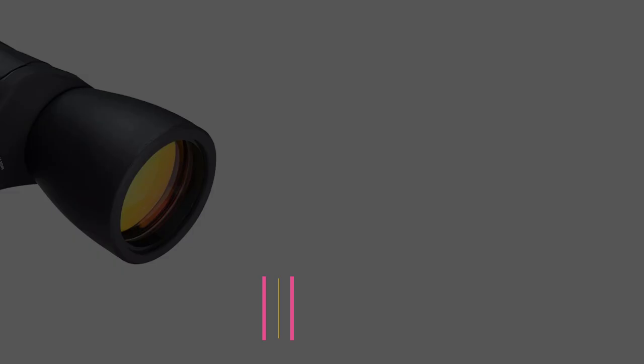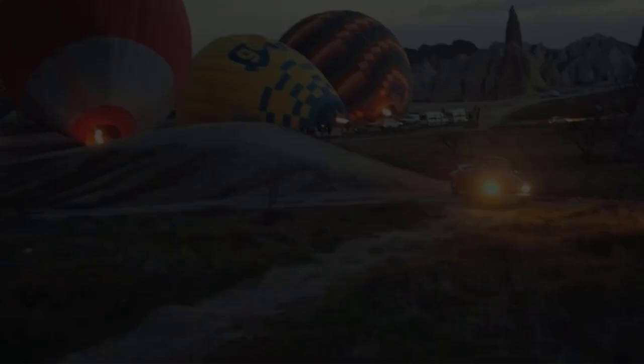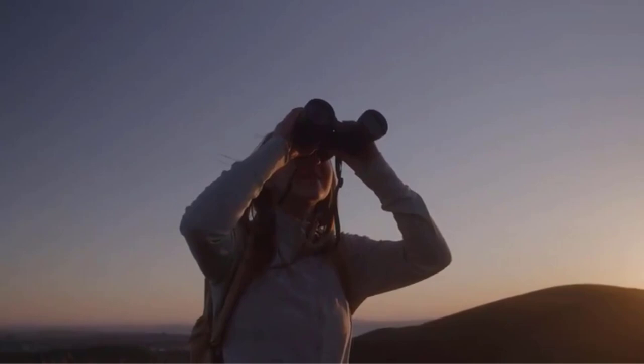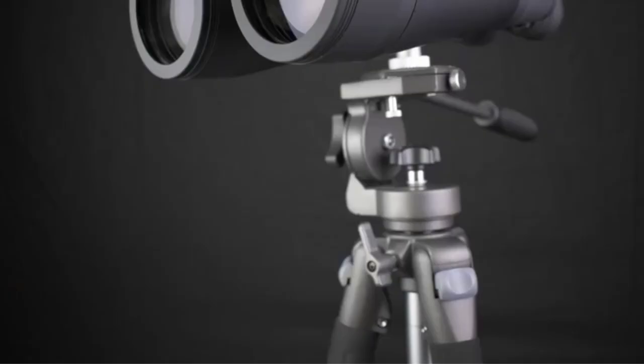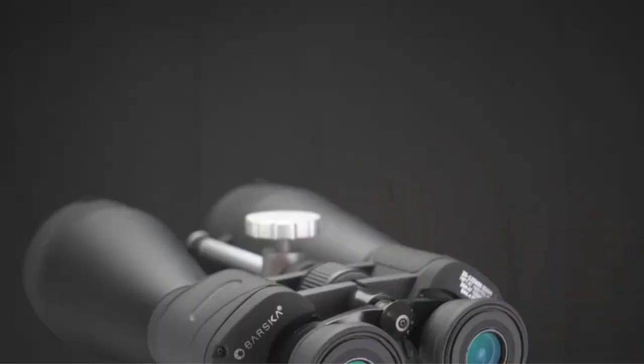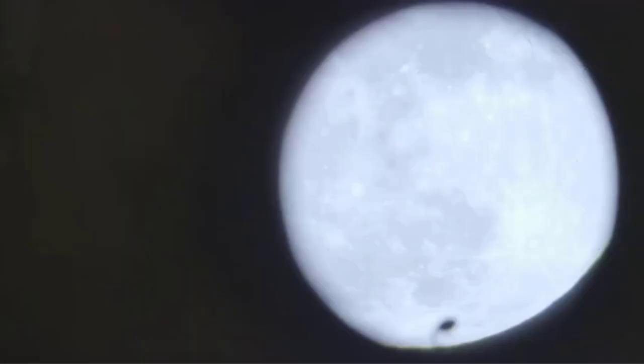Number 2: Barska Gladiator 8-24x50 Zoom Binoculars. The Barska Gladiator, also known as Barska Zoom Binoculars, is a versatile binocular that offers a variable range of 8-24x magnification, allowing you to easily target and then zoom in for a closer and more detailed look. With anti-reflection multi-coated optics and large 50mm objective lenses, these binoculars deliver bright and crystal clear views. The Ruby lenses minimize UV glare, providing a comfortable viewing experience even in excessive sunlight. They come with a carrying case and neck strap, making it convenient to bring them along wherever you go.